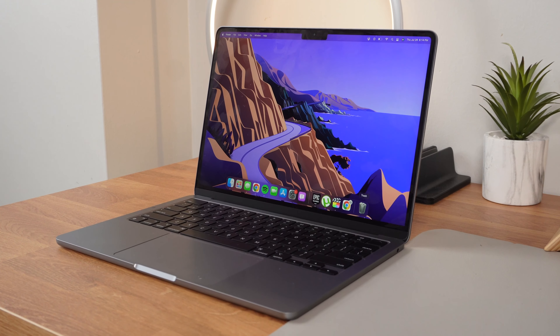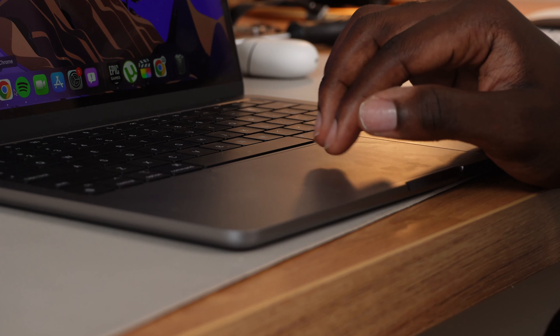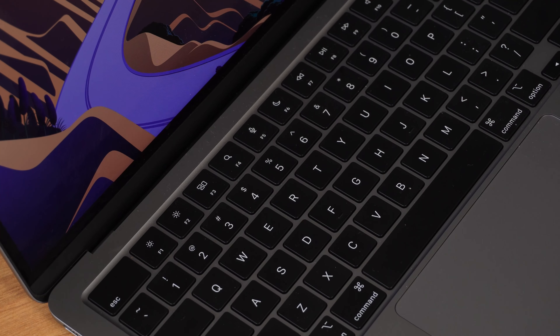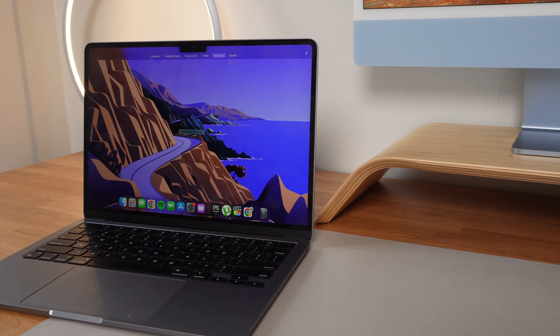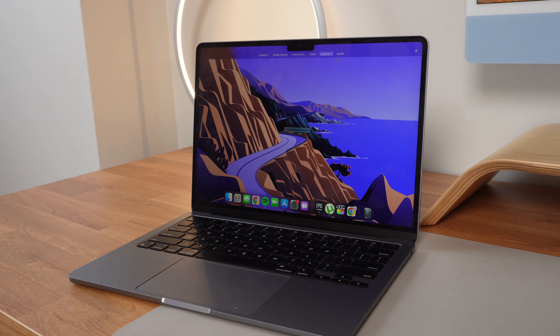I have been using this for the past 3 weeks. I currently have the base model — 256GB and 8GB of unified memory in Space Gray. It has worked well enough as my daily computer. I use it to edit in Final Cut and Adobe Lightroom for pictures and thumbnails, as well as passive tasks like watching movies, FaceTiming, and whatnot.